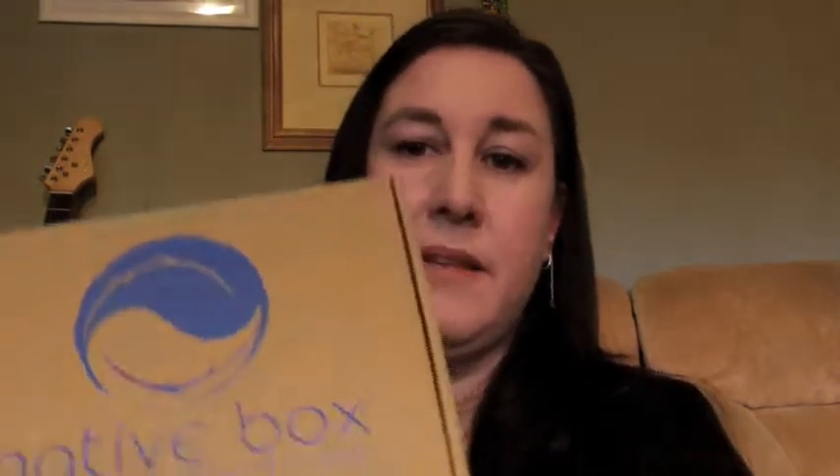Hi everyone, today I'm going to review my NativeBox for June 2013. I've been subscribed for three, four, maybe five months. It's an eco-friendly box sampling products from Australian companies, usually small ones, which is just fantastic. I pay $15 a month plus $5.95 shipping, so $21 total. This month the box came with nine products, which is more than you'll ever get in another beauty box.